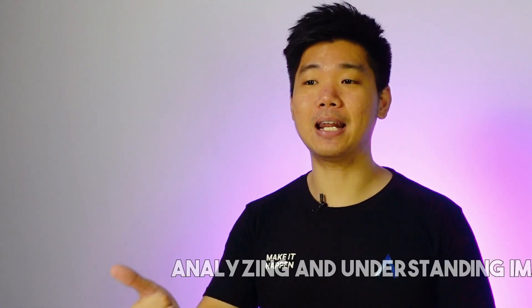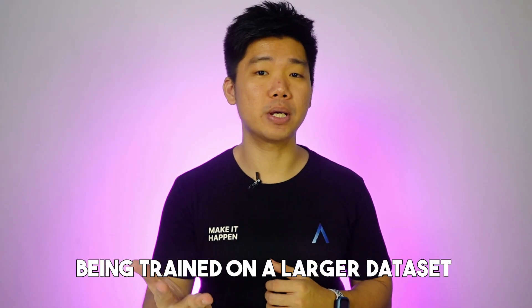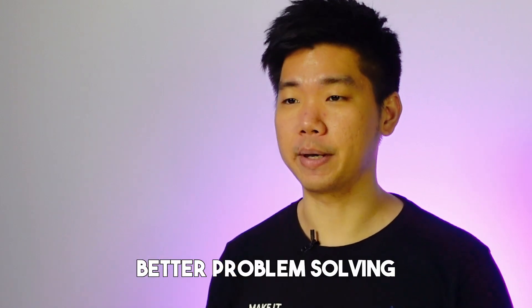Other upgrades include analyzing and understanding images, answering questions based on image input, and being trained on a larger dataset. All that means more creativity and more factual accuracy, which translates to better problem solving. One downside is it costs significantly more to use compared to GPT-3, so you need to find cost-effective ways to use it. People have found quite a few — I'd like to share 7 of those use cases. They're all going to impress you, but the last one will give you a whole new perspective, so stick around to the end.